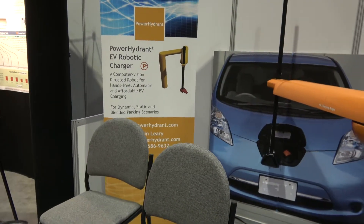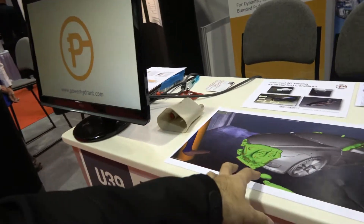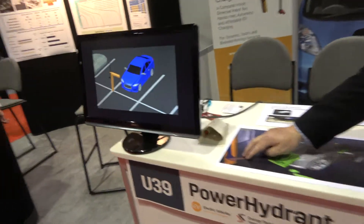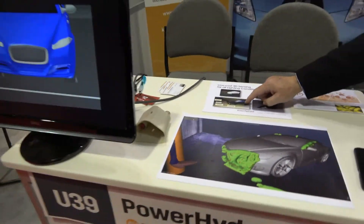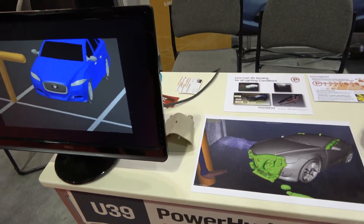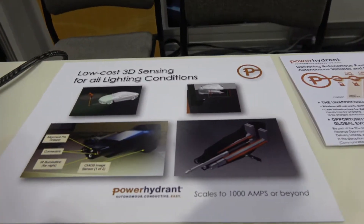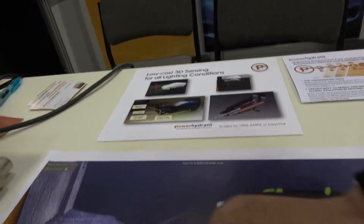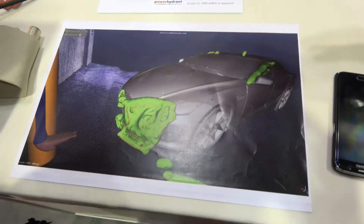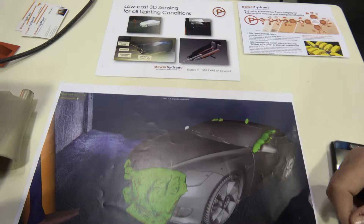So you do a computer vision-directed robot for hands-free automatic affordable EV charging. Basically, we're using smartphone components. We've got a connector and two image sensors — right out of a smartphone, already priced and commoditized. We're using those image sensors to calculate a stereo 3D point cloud. That's a sparse point cloud — you can see the green blob here, just a portion of the vehicle. We're also in radio contact with the target vehicle, so we know the model of the vehicle, in this case the Tesla Model S.